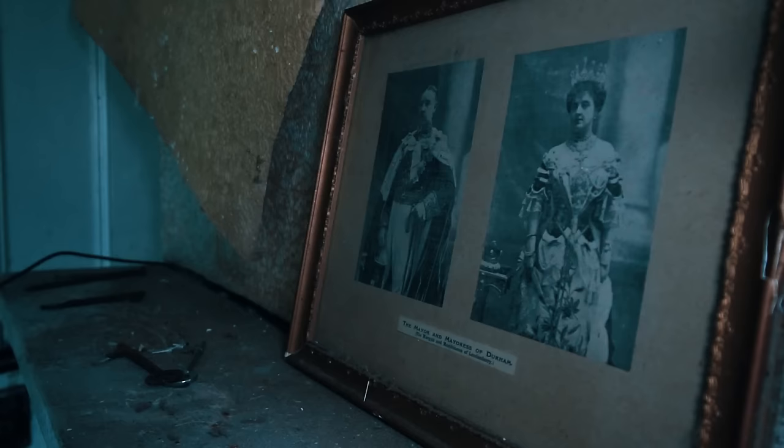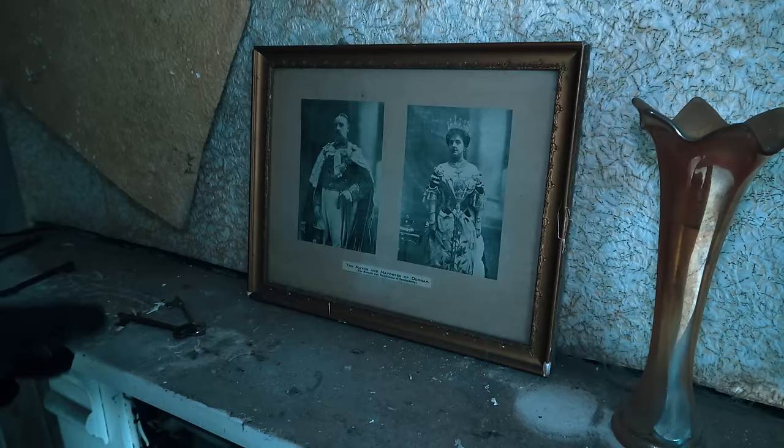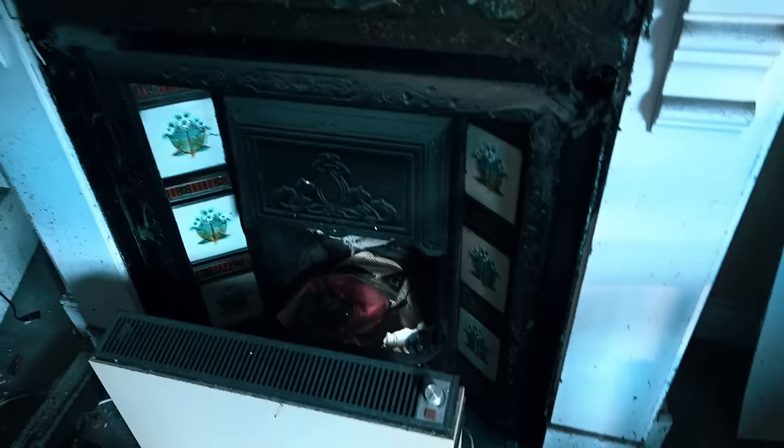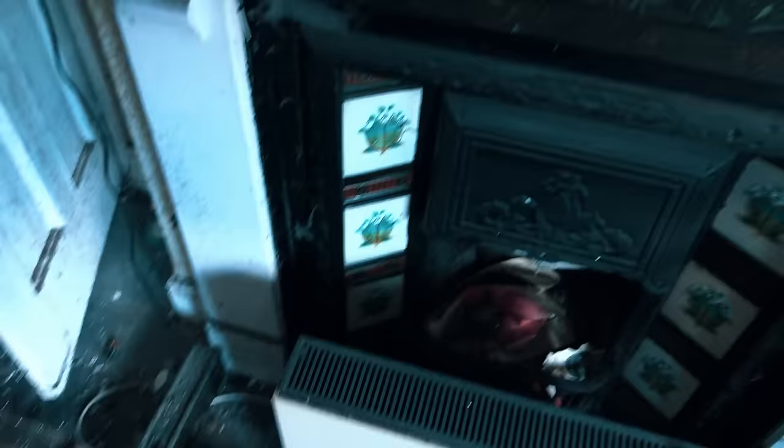Fireplace. Oh look at the wallpaper coming down over the artwork. And the mayor and mayoress of Durham. Very royal looking. Fireplace — mint condition. You can see the tiles on the back, the design, looks like marble along the top there, and then the gas — electric heater sorry — just sat in front. Yeah, birds have definitely got in — look at that, bloody birds everywhere.